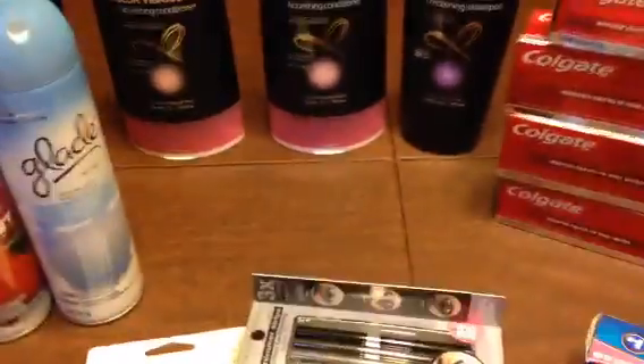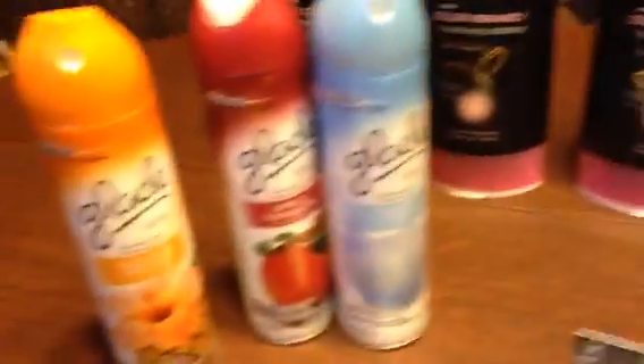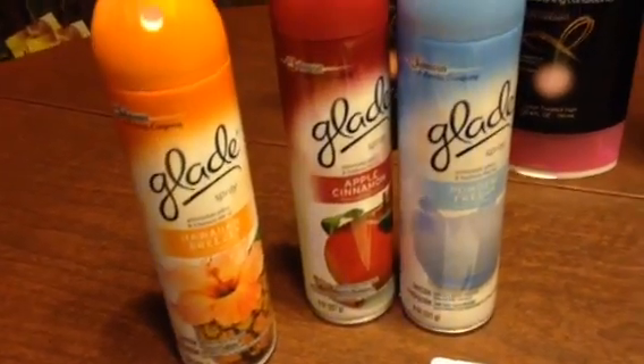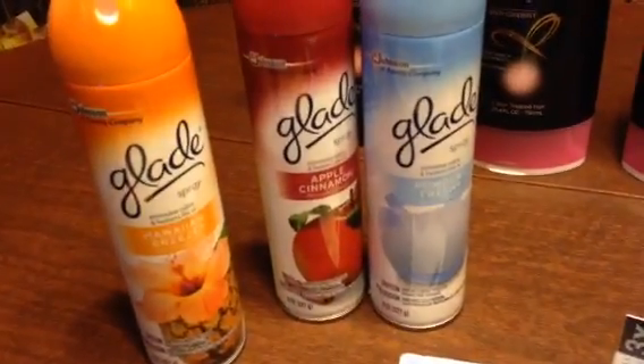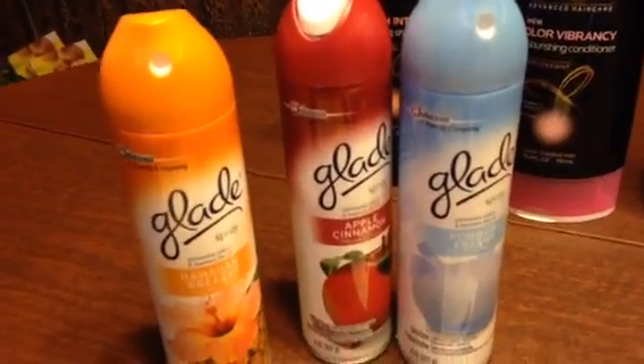Let me just go over them with you. I bought some Glade Spray, and they were $3 for $3, but out of the red box was a coupon for $1. So these were $3 for $2.